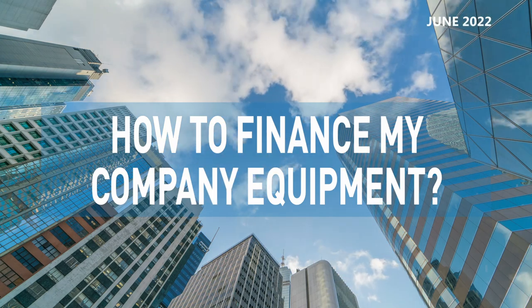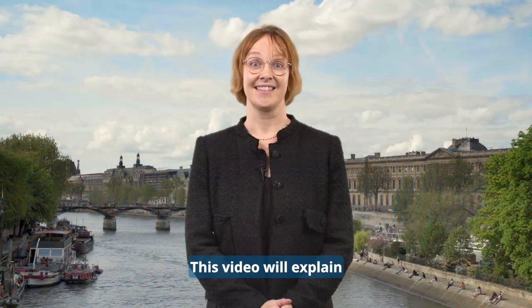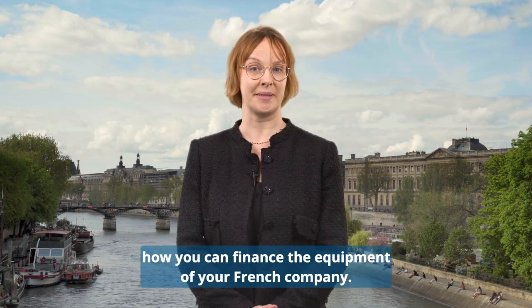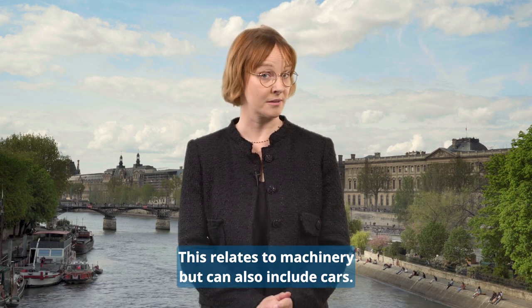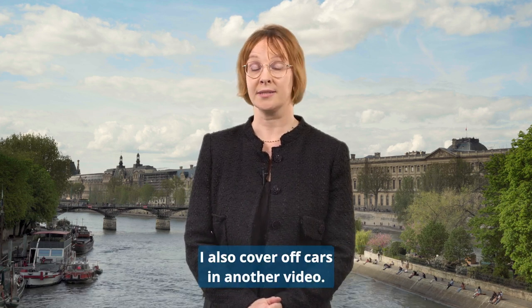How to finance my company equipment. This video will explain how you can finance the equipment of your French company. This relates to machinery but can also include cars. In this video we will concentrate on equipment; cars are also covered in another video.